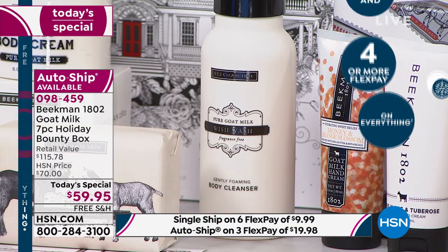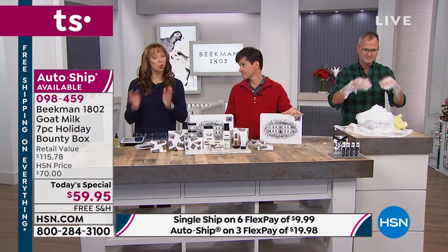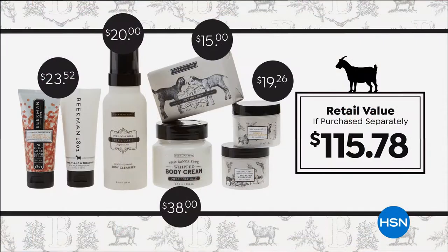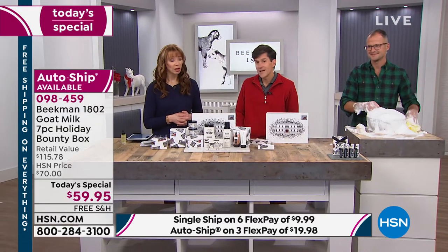Let me show the value again. The whipped body cream is $38, the Wish Wash is $20 — that right there pays for your purchase. The triple milled soap is $15. Not one but two whipped body butters in Honey Orange and Ylang Ylang is another $20. Then two hand creams in each scent is another $20. Plus two additional gift boxes, gift tags, free shipping, and a money-back guarantee until the end of January.